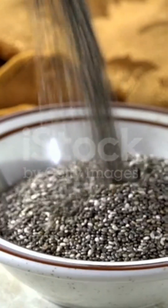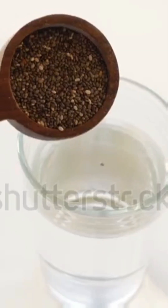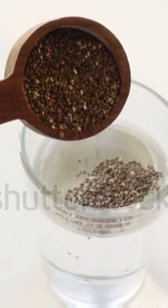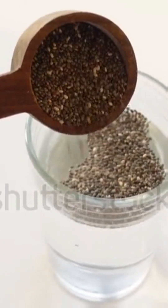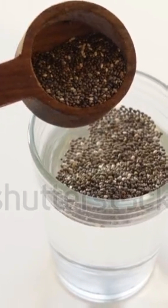Have you ever wondered how long to soak chia seeds and why? While many people say to soak them overnight, the truth is soaking chia seeds for just 15 minutes can be incredibly effective. Chia seeds can absorb up to 10 times their weight in water, creating a gel-like texture.